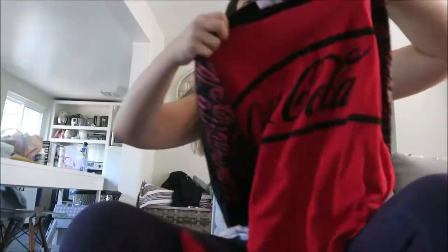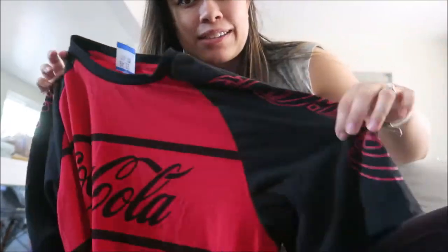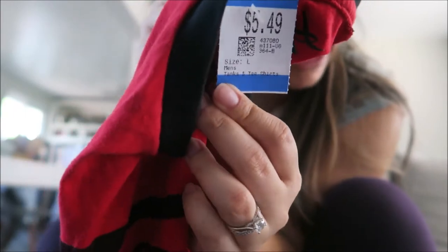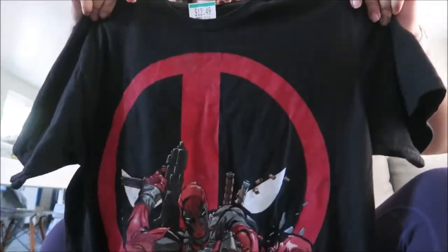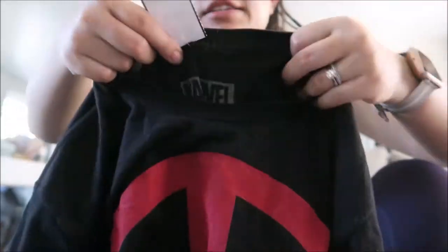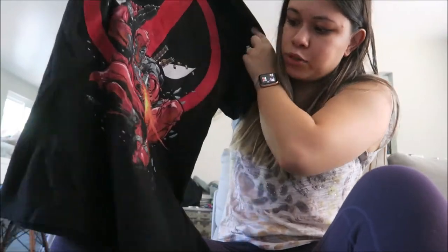I got a Coca-Cola t-shirt — Coca-Cola sells for big, big money, so I got that for $5. I also got this Marvel shirt, which is Deadpool. Marvel obviously is huge and it's a Marvel brand. This was $12.50, so it's a little bit more expensive, but I thought it was really cool.